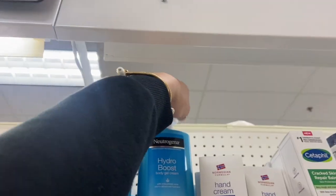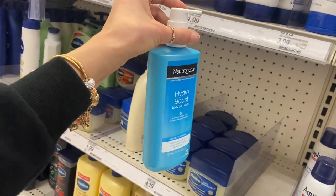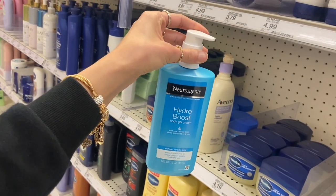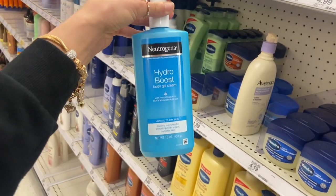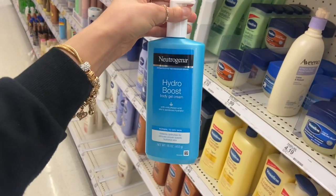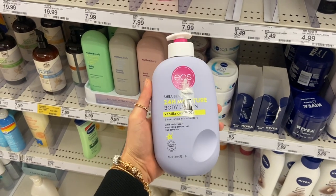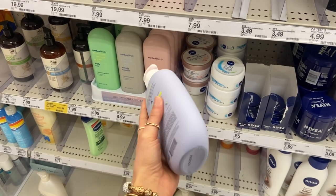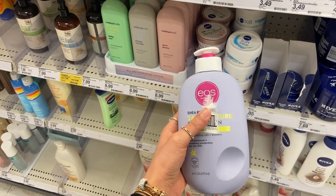I'm also going to pick up another one of the Neutrogena Hydro Boost Body Gel Cream. This stuff is amazing — it literally leaves me so soft and moisturized for days after using it. My skin is still soft after two days. I'm also going to pick up another one of my EOS Shea Better 24 Hour Moisture Vanilla Cashmere Body Lotion — you guys know I'm obsessed with these.